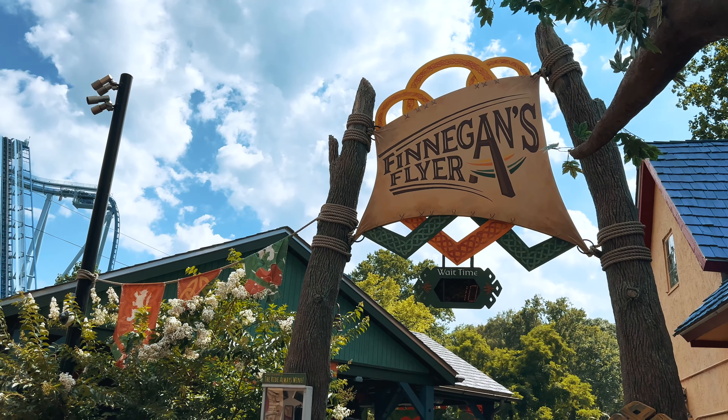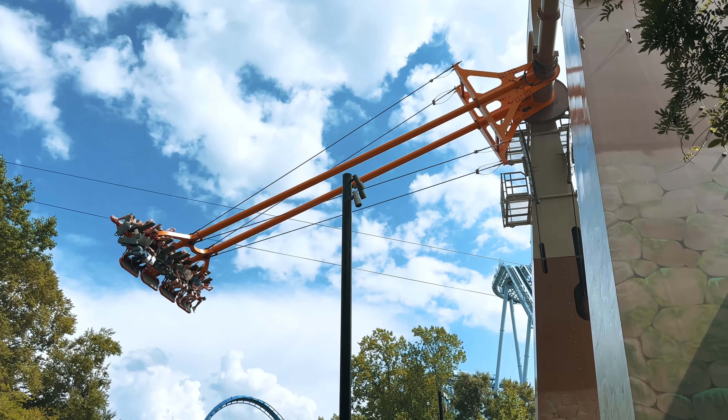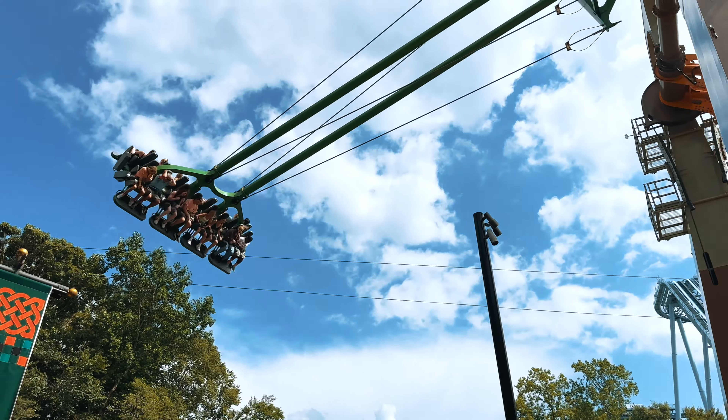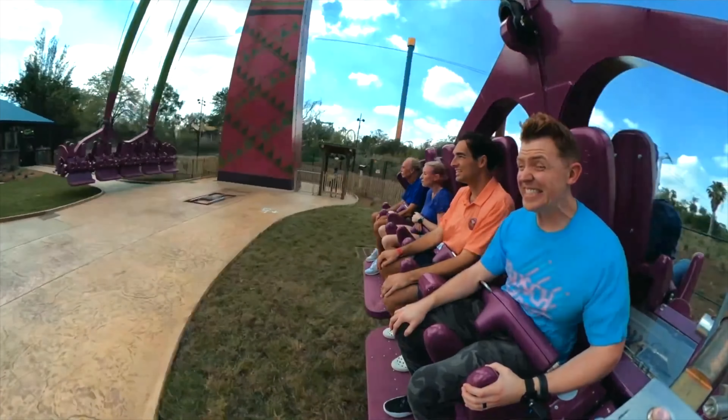Finnegan's Flyer is a thrilling swing ride that will have you soaring through the air at incredible heights. I recently tried Busch Gardens Tampa's version, Serengeti Flyer — check out the full POV here. Literally the only thing I'm not so crazy about is the map and the layout. It's kind of confusing and I've gotten lost a couple of times. It's easily corrected, but you just have to stay pretty close to your app. They have the full map and you can put your location in it so you know where you are at all times.